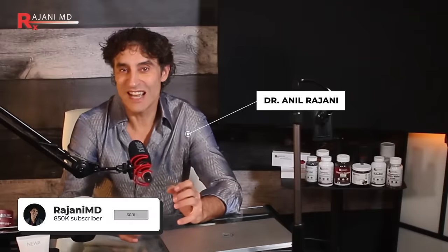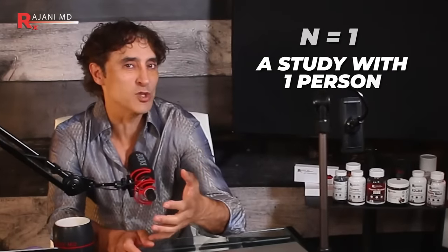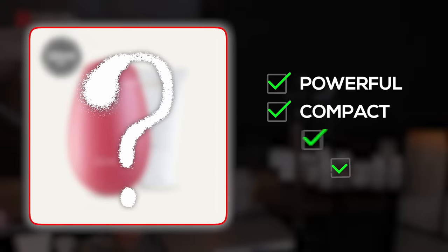Most importantly, so have my patient test team. Real patients, real people in real life — not just a study and not just my opinion. If it was just me telling you what I saw on my face, we call that N equals one, a study with one person. That's not good enough for medicine, not good enough for me, and certainly not good enough for you. So this is powerful, compact, simple, and safe.